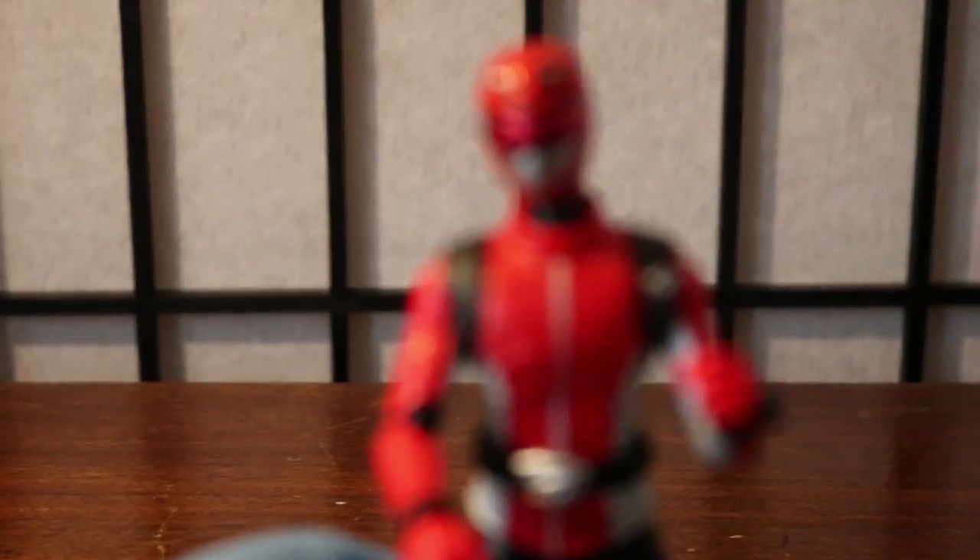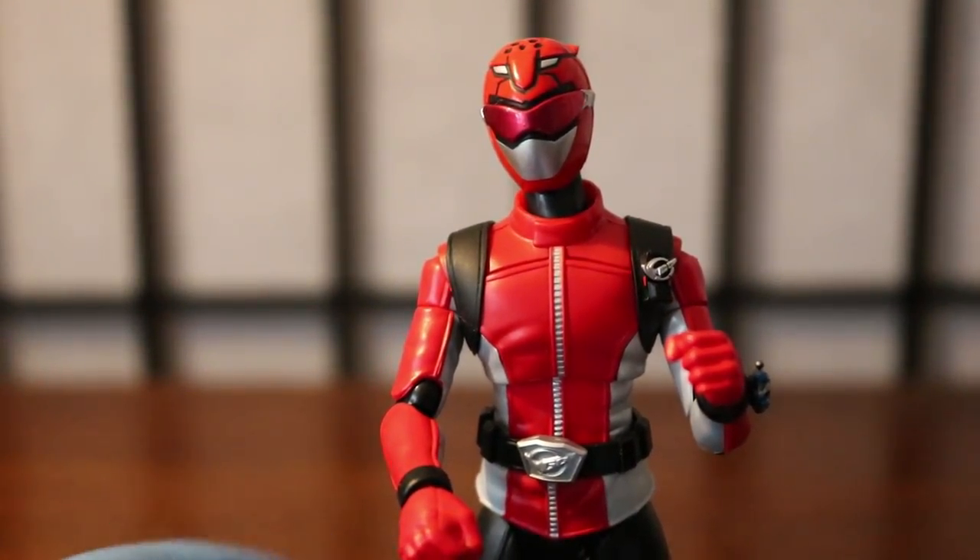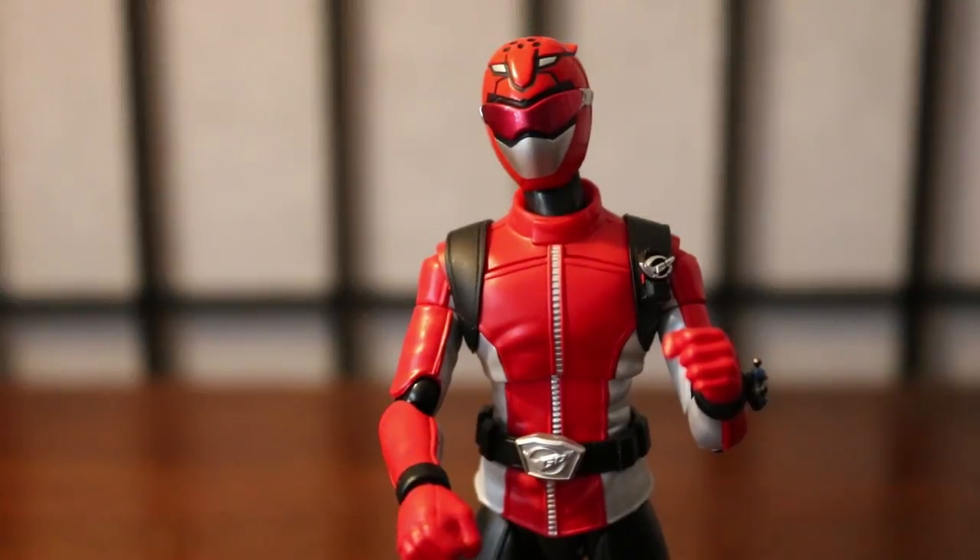And there's Red Buster. Now we're going to look at the accessories that came with it, starting with the interchangeable hands.